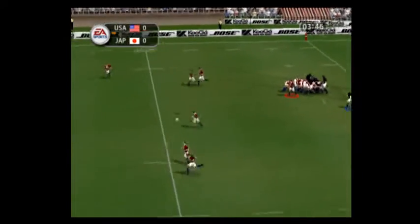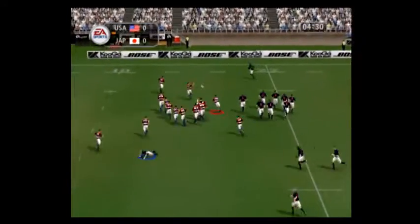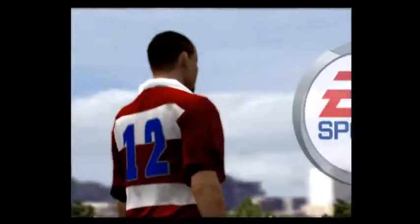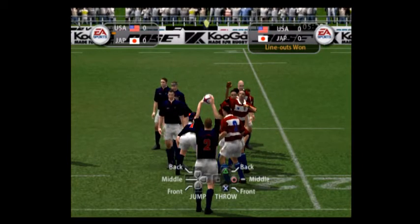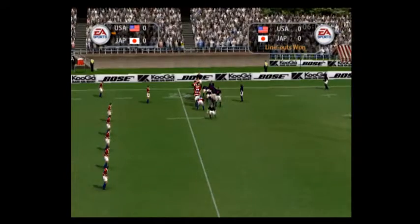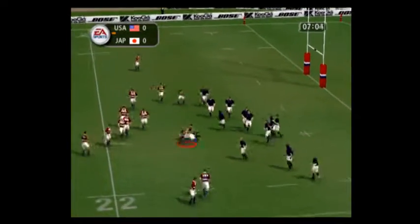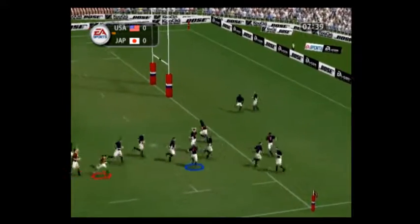They might struggle to get this one back — yes, they've lost it. The USA have the throw-in inside their own 22. Wyatt is the man throwing in for the USA. Schubert, the quick defender, couldn't hold on. Sets it up and they've kept it going.